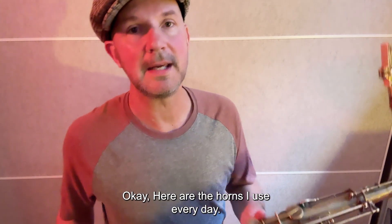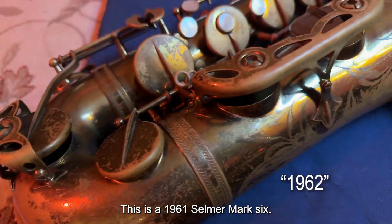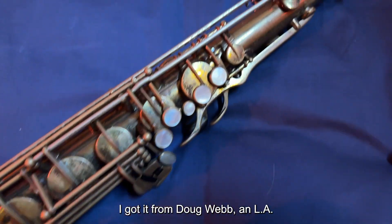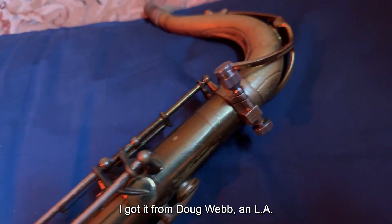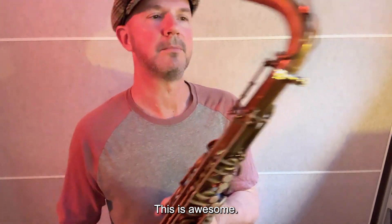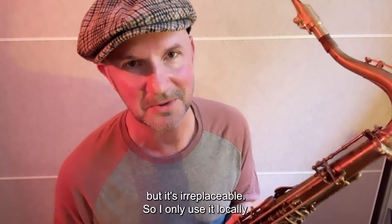Here are the horns I use every day. This is a 1961 Selmer Mark VI — it is beautiful. I got it from Doug Webb, an LA jazz saxophone legend. I love you, Doug. This is awesome, but it's irreplaceable, so I only use it locally.